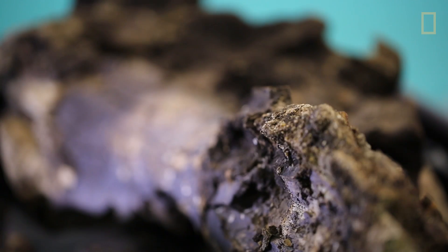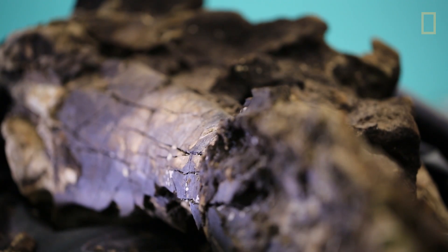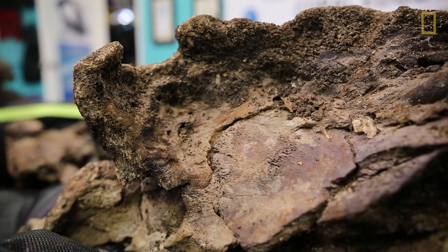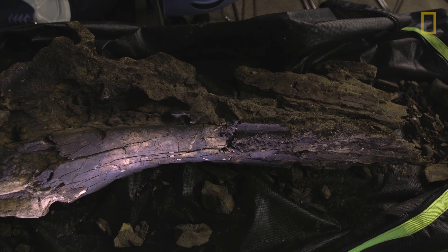Now that the skull has dried out a little bit, I contacted Steven Godfrey of the Calvert Marine Museum, and he looked at the skull and definitely confirmed that it was a baleen whale skull. We're looking at anywhere from four and a half to five and a half million years old.